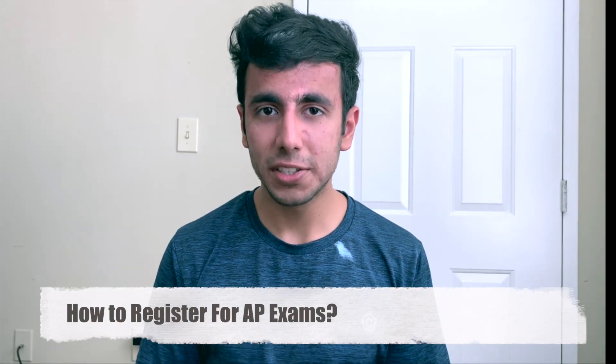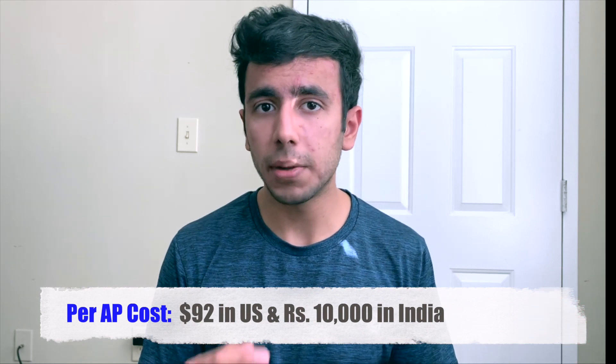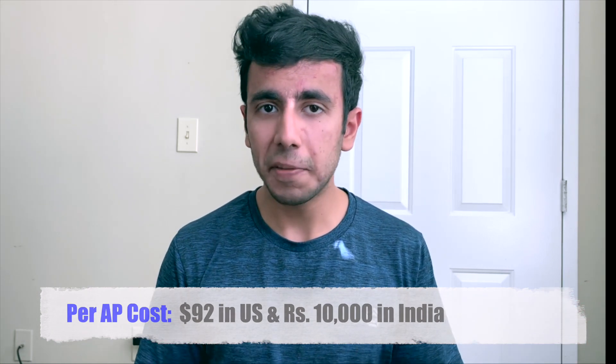Now let's talk about how to register for these AP exams. You need to first go online and select the center where you will be taking them. These AP exams are offered in 15 cities all over India, and after selecting the city you will have to pay the money at the center. You cannot pay online, so I went there and paid by cash and then I was registered.